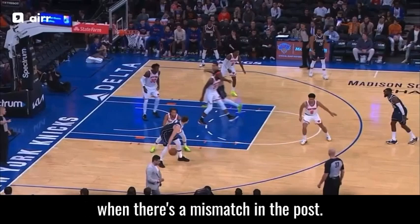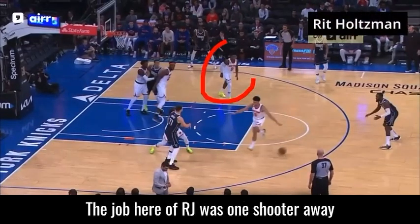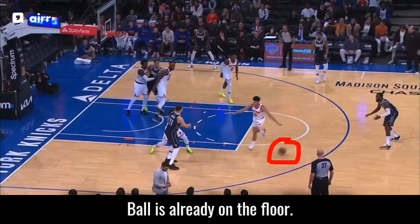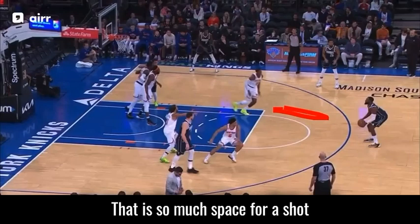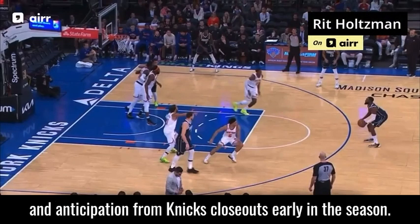The job of RJ, who is one shooter away, is to read this double coming and recover. The ball is already on the floor, RJ hasn't really started to move yet — that is so much space for a shot. That illustrates the lack of attention to detail and anticipation from Knicks closeouts early in the season.